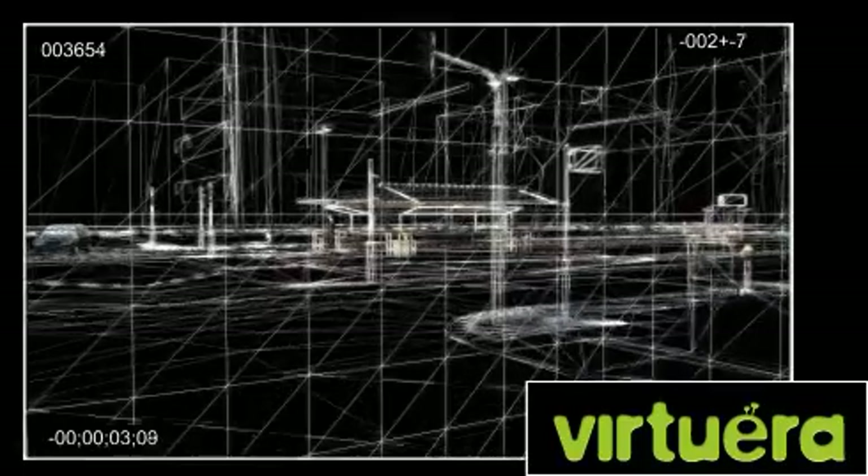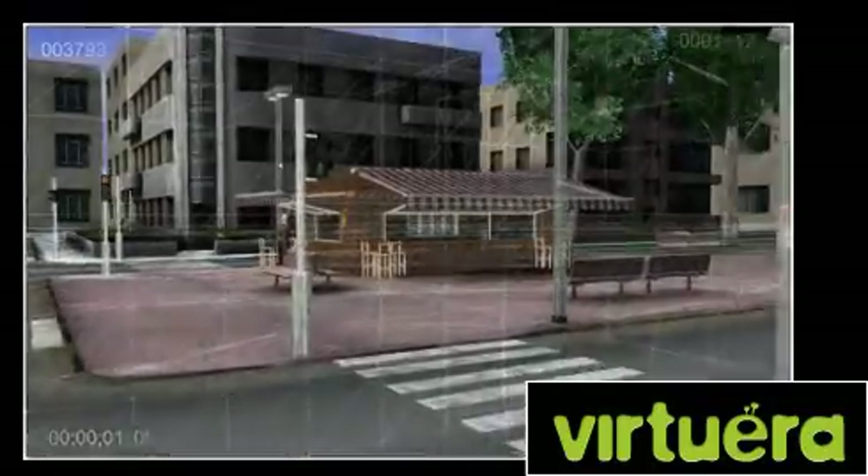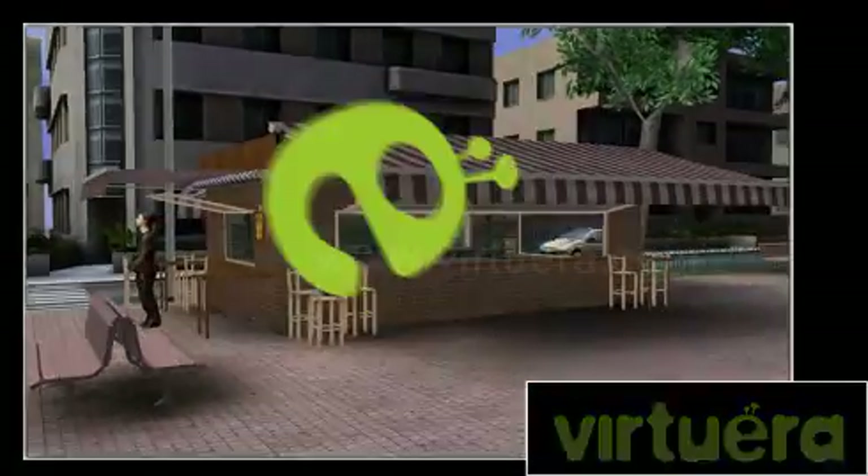Virtuera. The virtual era is now at your fingertips.